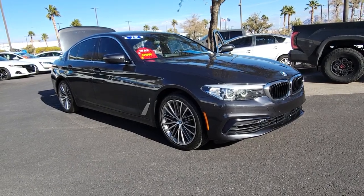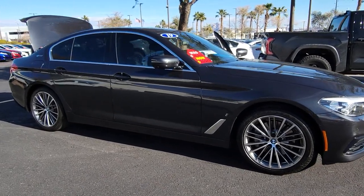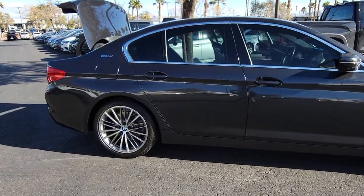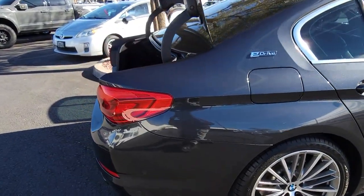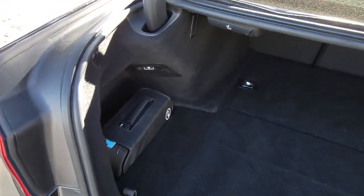You will be amazed by this 2019 BMW 530e. With less than 40,000 miles on the odometer, this vehicle provides excellent value. The 530e delivers hybrid efficiency, powerful performance, sport sedan handling, and all the refinements of a luxury automobile.